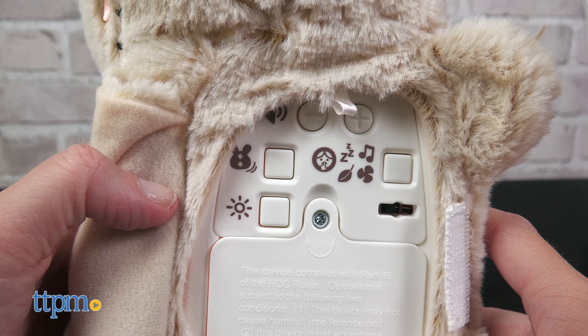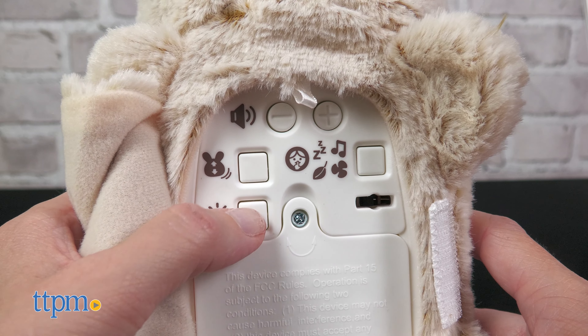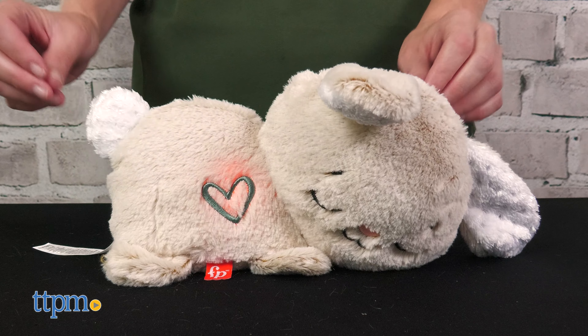The volume, lights, and motion are customizable too. The bottom flap of the bunny pulls away to reveal a control panel that is easy for parents to use even when your baby is sleeping.